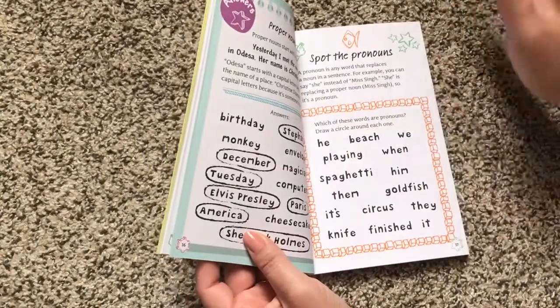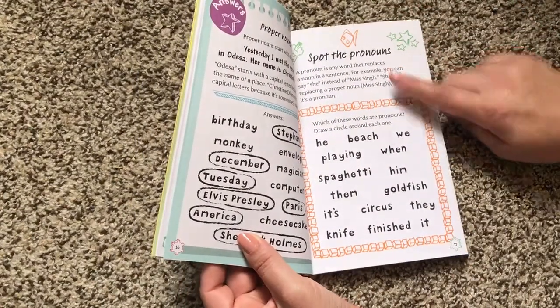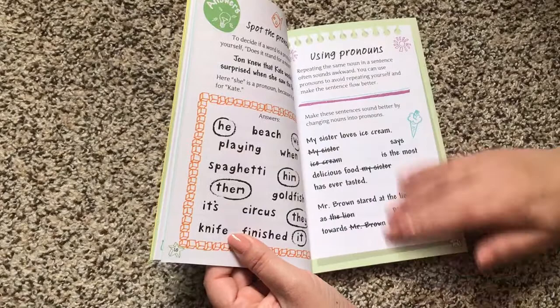And then on the back, it has the answers. And it's the same on every single page. So here it says spot the pronouns, it explains what a pronoun is, and then: which of these words are pronouns? Draw a circle around each one. All they have to do is turn the page and there's the answer.